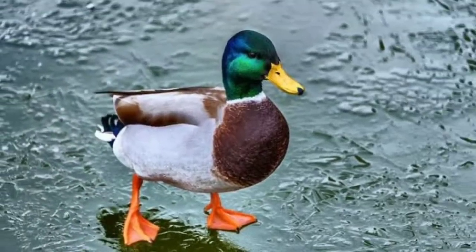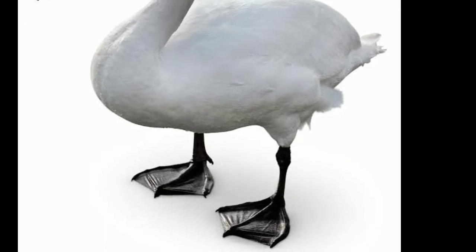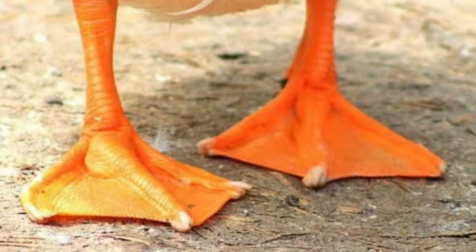Swimming Birds. Birds like Ducks and Swans have three toes in front and one at the back. The front toes are joined by skin forming a web. Webbed feet help these birds to push water back while swimming.